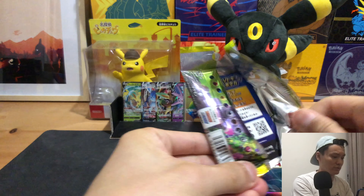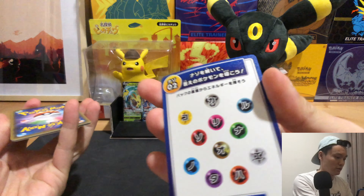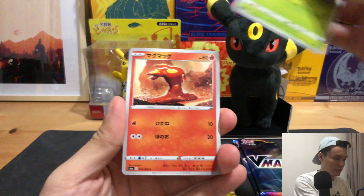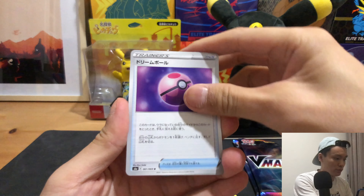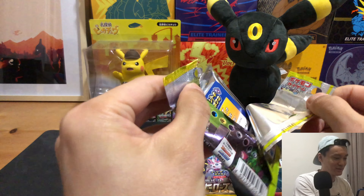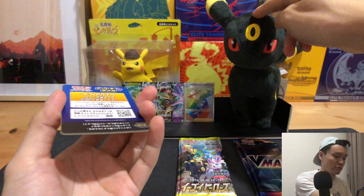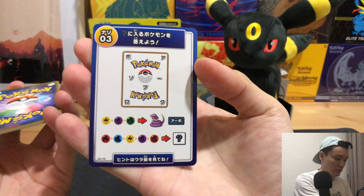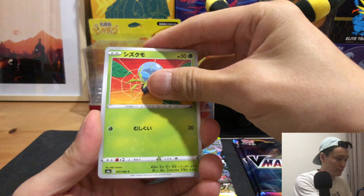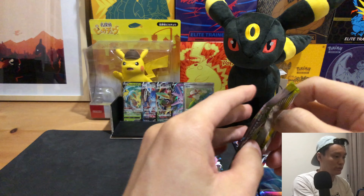What are the odds of having two secret rares in a VMAX box? I haven't watched enough opening videos to know. Let's just see what we get. Looks like no Umbreon so far — notching the Umbreon a bit. And just a regular holo rare.